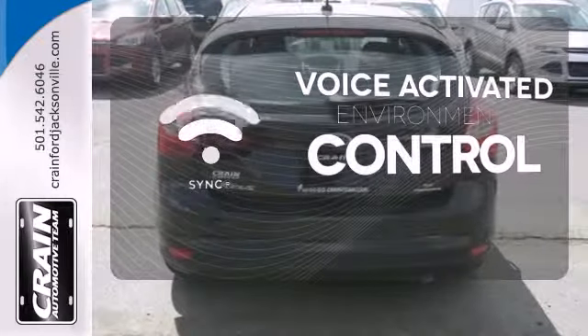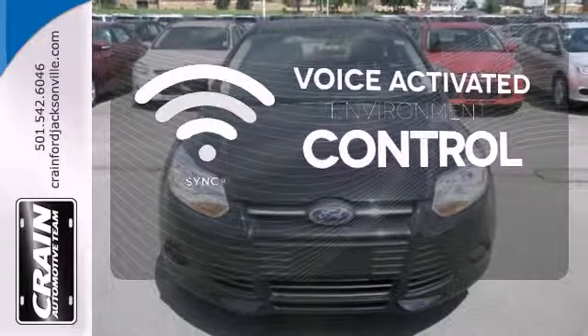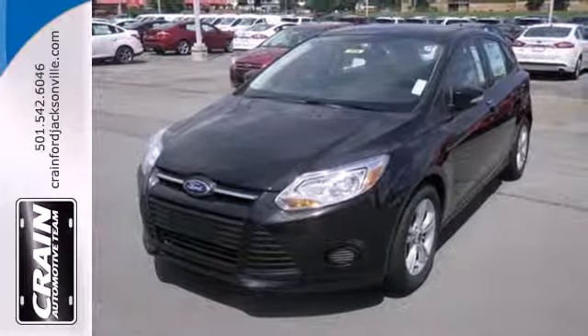Sync technology allows you to control your music, hands-free calling and so much more with just the sound of your voice. This is where energy, economy and style converge. This 2014 Focus is ready to go — see it for yourself today.